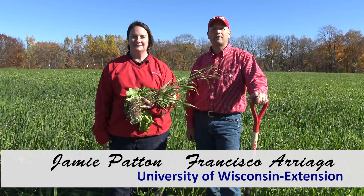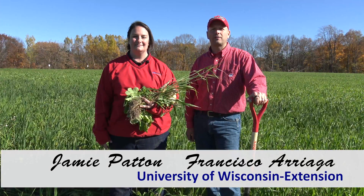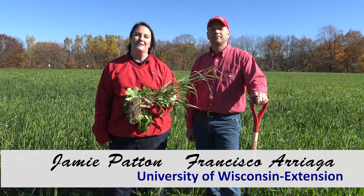Hello, my name is Francisco Arriaga. I'm a state specialist with the University of Wisconsin Extension Service. I'm Jamie Patton. I'm the Shawano County Agriculture Agent with UW Extension. And today we're standing in cover crops near Manawa, Wisconsin.